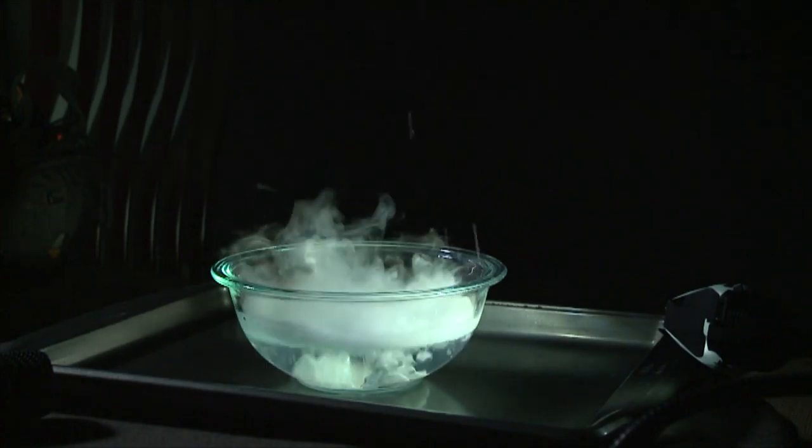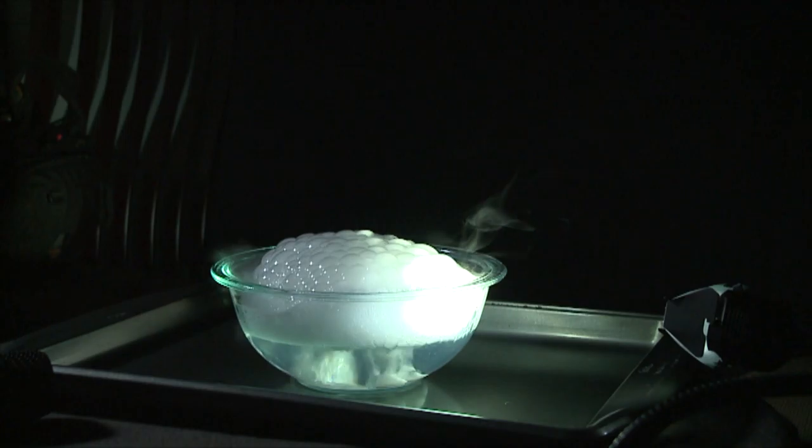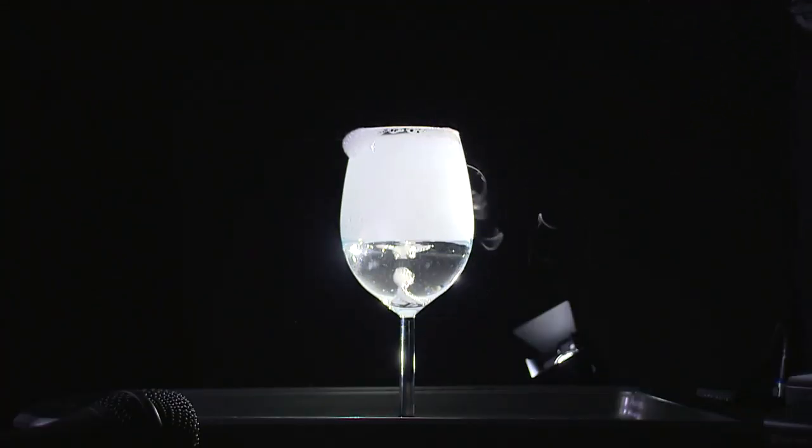Another way the gas can be captured is with soap. The gas will fill into bubbles, much like those that you may have blown in a distant summer memory. But if we spread the soap solution as a thin layer over the top, we get to see it well up into this little balloon and ever so slowly grow.